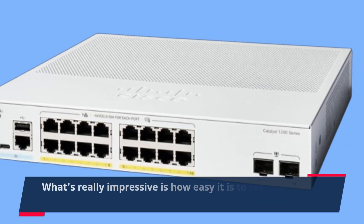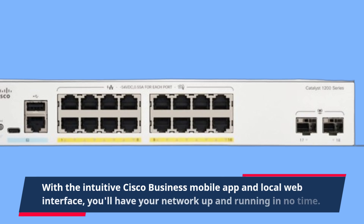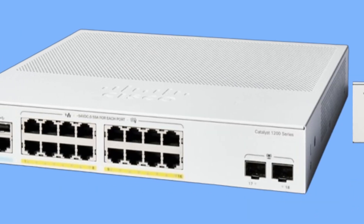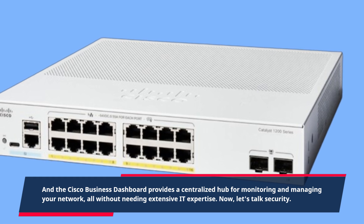What's really impressive is how easy it is to set up and manage this switch. With the intuitive Cisco Business mobile app and local web interface, you'll have your network up and running in no time. And the Cisco Business Dashboard provides a centralized hub for monitoring and managing your network, all without needing extensive IT expertise.